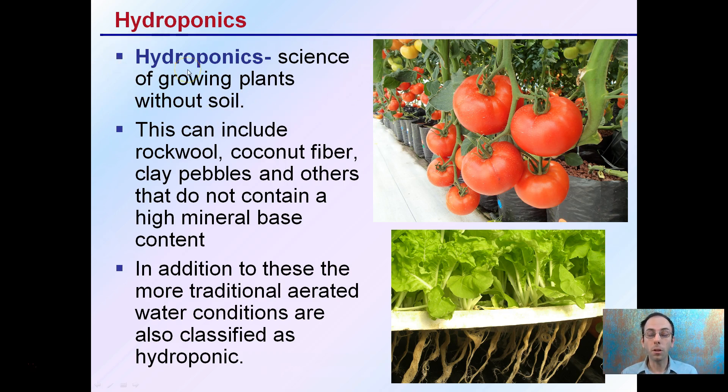A lot of people think hydroponics means purely grown in water, but that's not necessarily the case, because this can include rock wool, coconut fiber, clay pebbles, and others that do not contain a high mineral-based content. All of these would still be classified technically as hydroponics, including more traditional aerated water conditions. That's typically what's associated when someone says hydroponics.